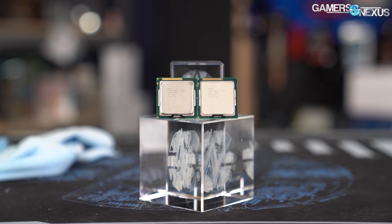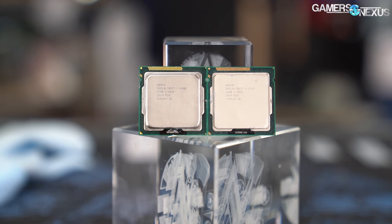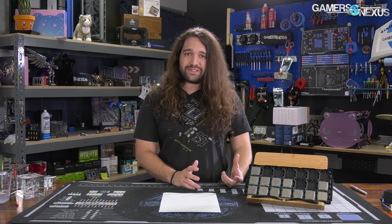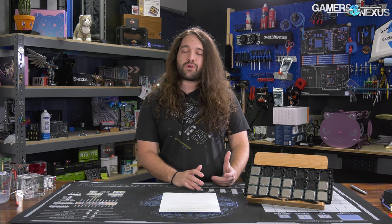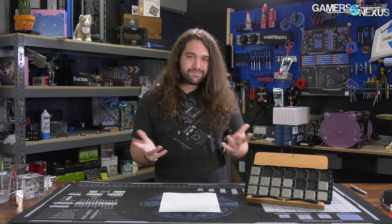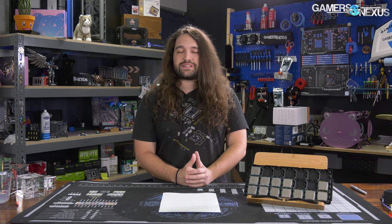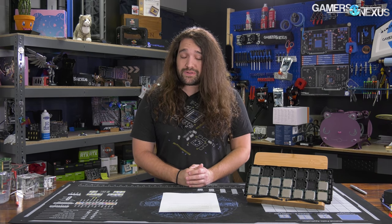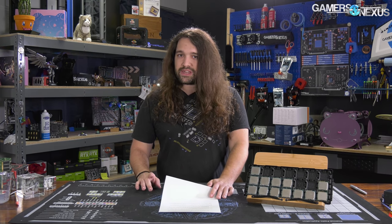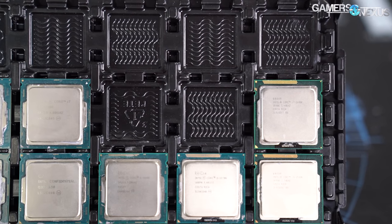Looking back at the previous decade — 2600K and 2500K owners — from our other revisits, you know you can feel proud about your purchases because those are some phenomenal parts, especially once you overclock them. They carry well into the 4000 and even 6000 series stock performance in some instances. But things did sort of taper out. Moving forward, what Intel really needs at this point to up its competition against AMD is going to be another one of those killer Sandy Bridge parts. We'll see if that's the 10 series, and even if it is, it does have Ryzen to compete with these days. Competition is a good thing.